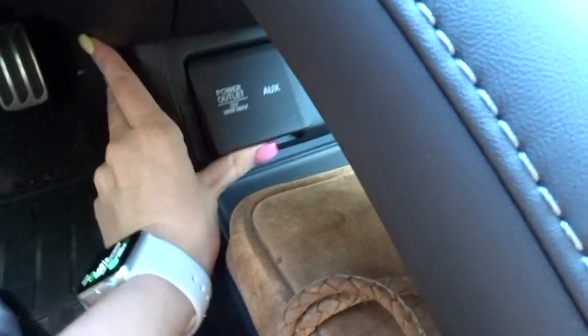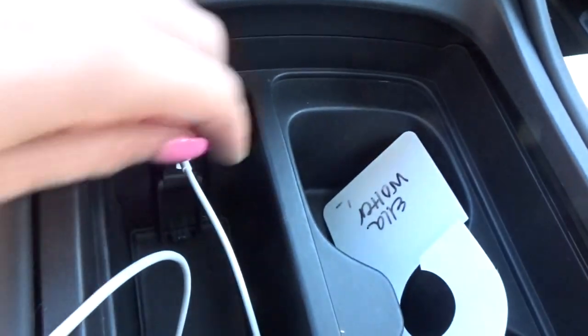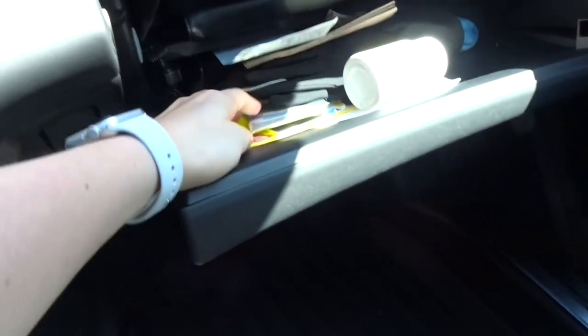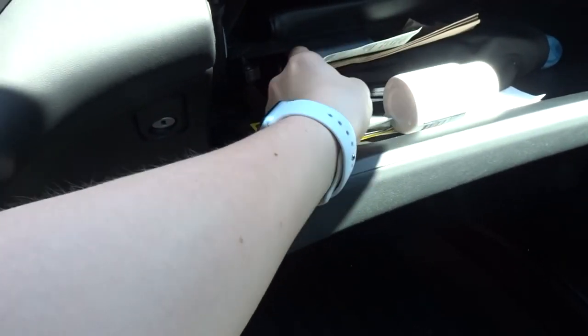Under here there's a little compartment — I always keep my purse under here. This also has a little area for a car charger and an aux port, another USB, and there's a little cup holder section. This one also has a USB — this is where I plug my phone in. This is my parking permit for school.